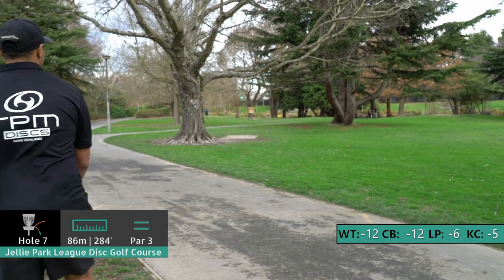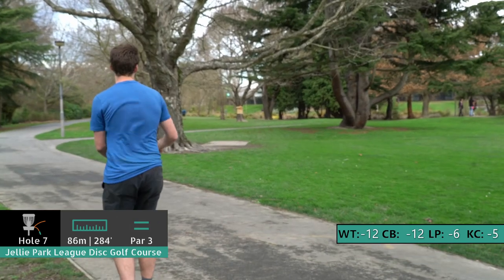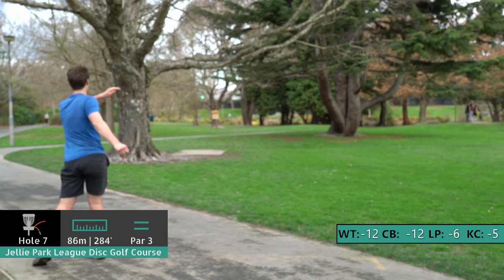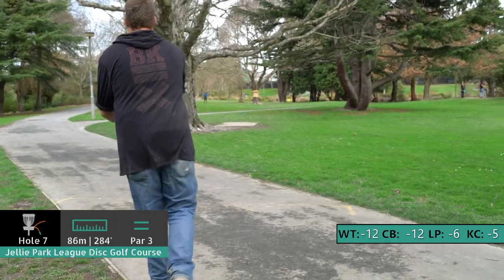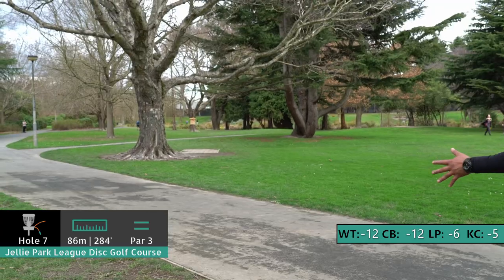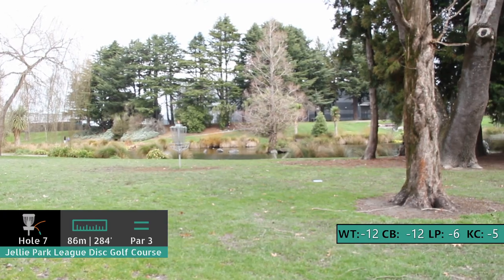Hole seven — just the mando tree to avoid there, the one with the big wrapping on it. Yeah, you want to stay right of it. The line from Willie was good, just a little low there, but should be able to get up and down — no harm, no foul. That could be dangerous — looks safe though, just passed over the OB path there. Not easy to get up and down from there — you really don't have to swing it around. Kevin unfortunately grounds it immediately. Les throwing the big flex line — great looking shot from Les, fantastic, gives himself inside circle.